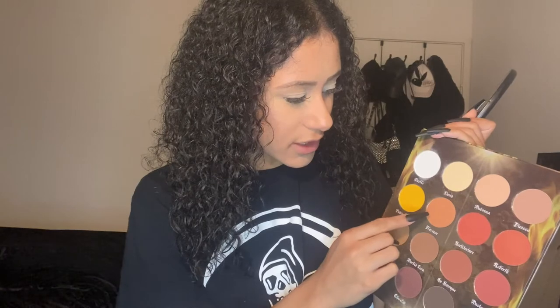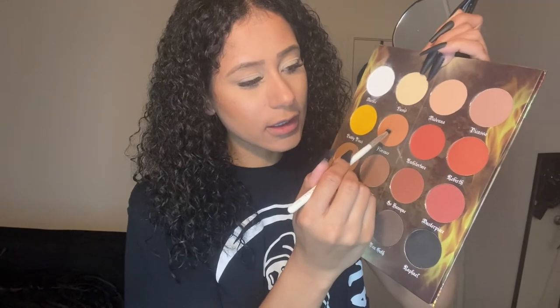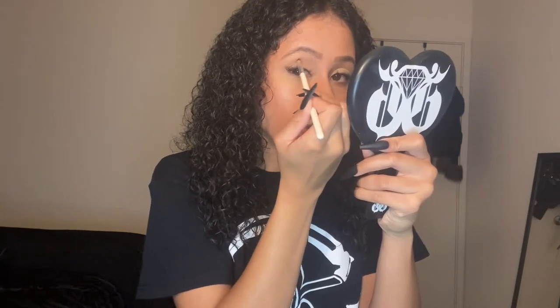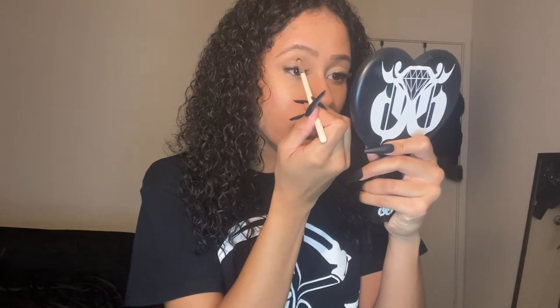I'm going to do the same thing to this eye and then go in with this color for the crease area — this is what it looks like she has going on. I'm going to go in with my Morphe JH39 brush, dip into 'Florence', go into my crease and apply it and blend it out using very light strokes going back and forth and then in circular motions. I really love cut creases — I think they look so pretty. You can never go wrong with a nice cut crease. Let's do the same on this eye.